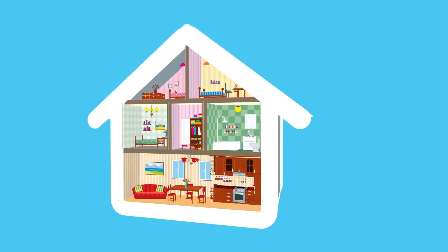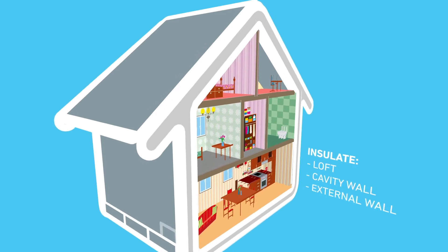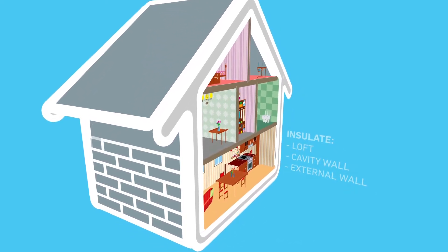We want to insulate the loft, the cavity wall — even the external wall can be enveloped to keep the heat in, and the residents can keep on living there.